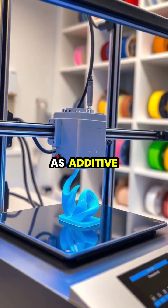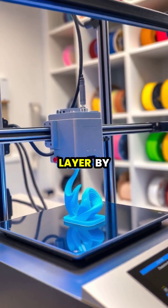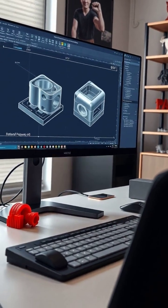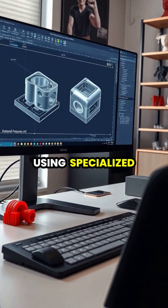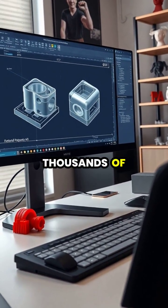3D printing, also known as additive manufacturing, creates objects by depositing materials layer by layer according to a digital model. The process begins with creating a digital design using specialized software, which is then sliced into hundreds or thousands of horizontal layers.